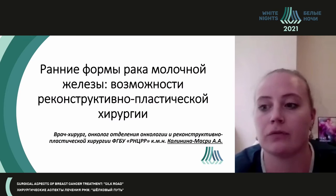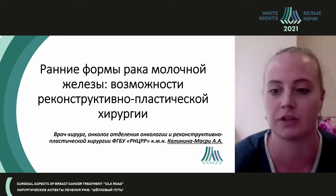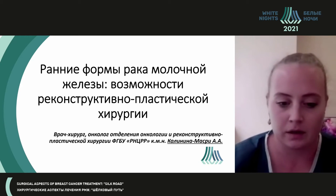Hello, dear Presidium, dear colleagues, listeners. Let me introduce a presentation about early breast cancer and opportunities of reconstructive plasty.